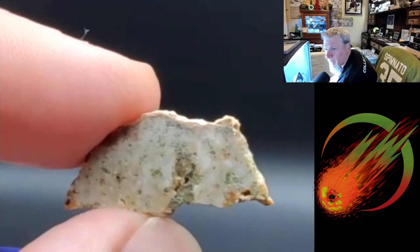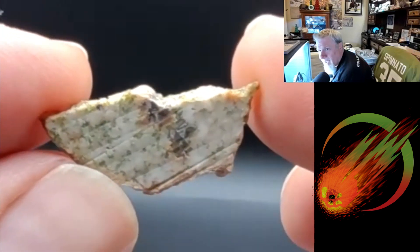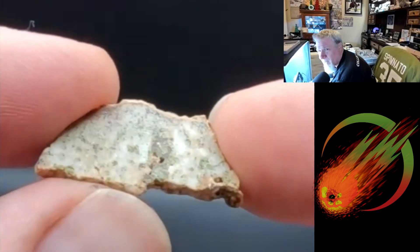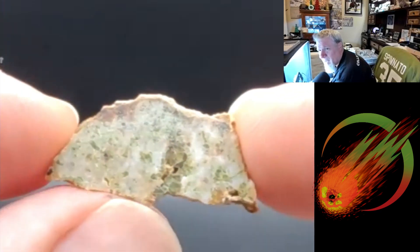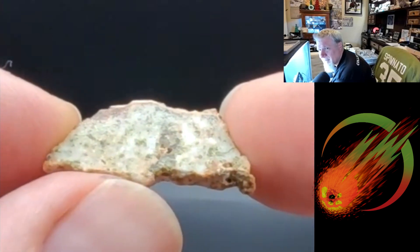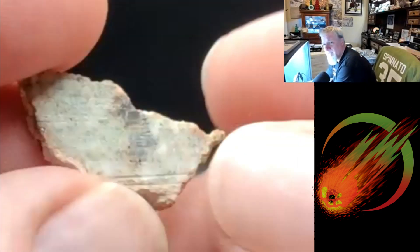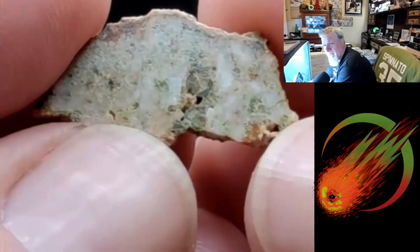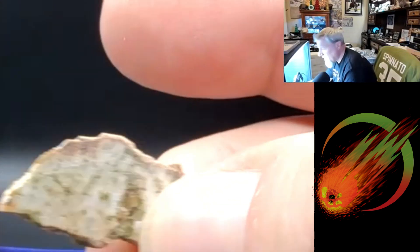Maybe Erg Chech — though Erg Chech didn't look much like a meteorite either. The green isn't really coming through as well on camera — you can see it when you tilt it, but it looks a little washed out right now. They were hard to photograph. This is the ungrouped, and I would have to read more on this to see where they think it may be related.